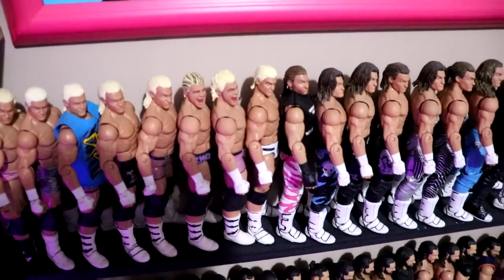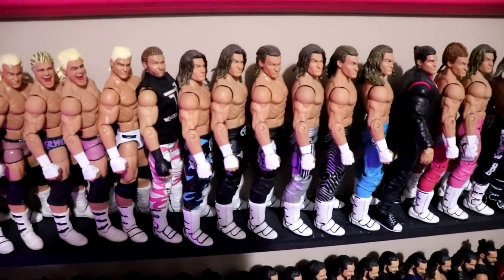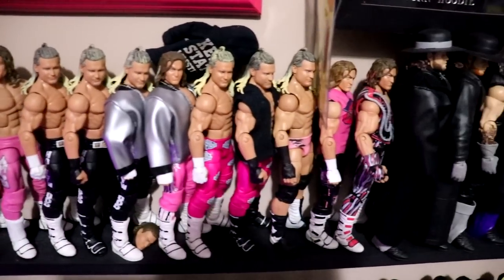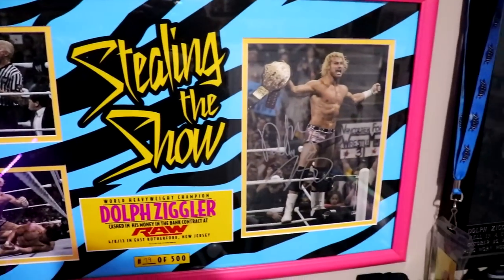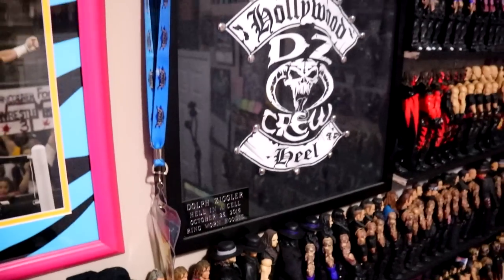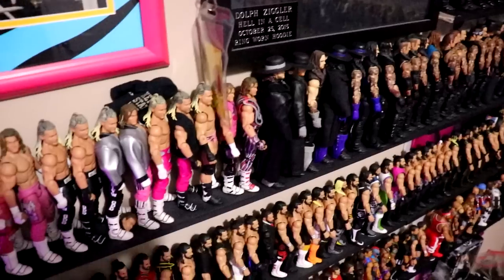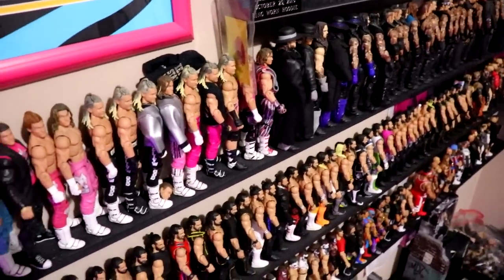Tons of Dolph Ziggler customs and different colored tights — different stripes, attires, fix-ups, things like that. He's one of my favorites, and I have this beautiful Steal the Show plaque where he cashed in on Alberto Del Rio, autographed. I also have a Steal the Show sign up here, and over here a ring-worn hoodie — autographed, Hell in a Cell 2015, his official hoodie. There's a picture of him wearing it right there.